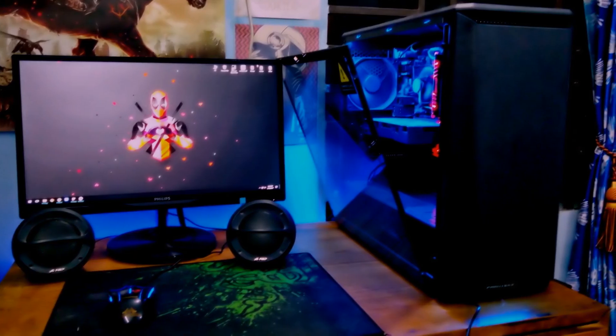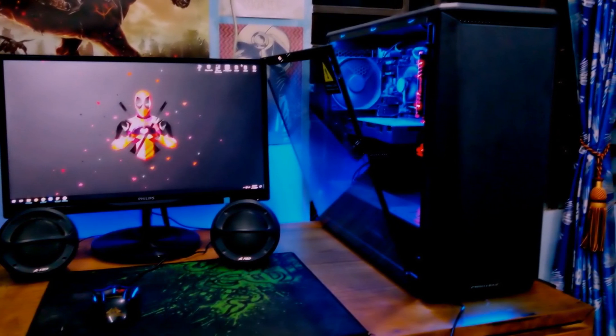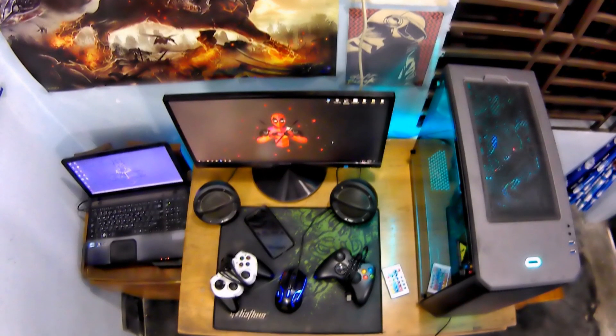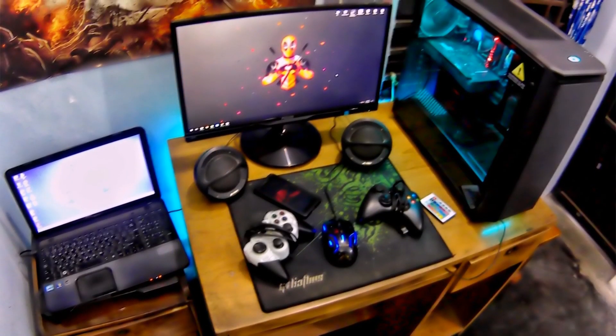Well, that was Mr. Rafat Ridhoi's gaming setup. Thank you Rafat Bro for sharing your setup with us. If you guys liked this video then please give it a thumbs up, share it on Facebook, Twitter, WhatsApp, or whatever media you prefer, and subscribe to my channel if you haven't done it already. So, stay safe, be cool, PEACE!